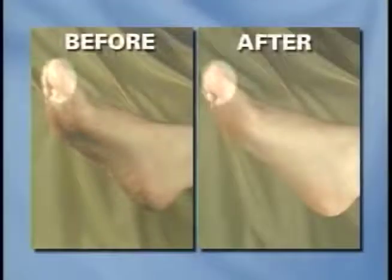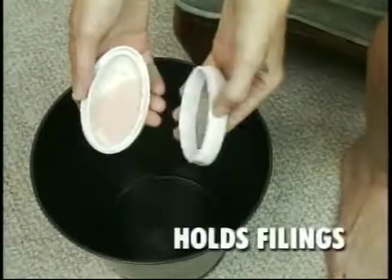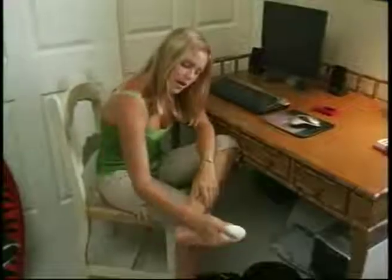It works great on the toe, ball, side, and heel of your foot. And the Ped Egg's unique design holds all the filings until you empty it, so you can use it anywhere.